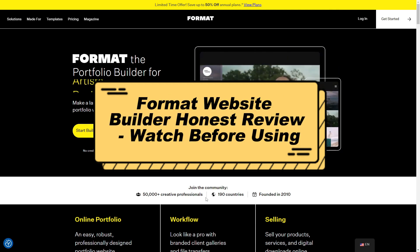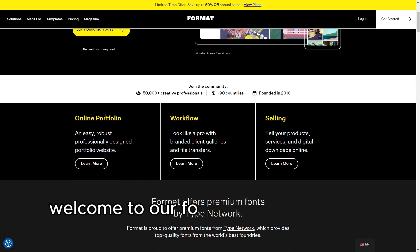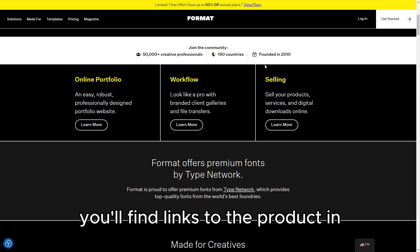Format Website Builder Honest Review — watch before using. Welcome to our Format Website Builder Honest Review. You'll find links to the product in the description below.